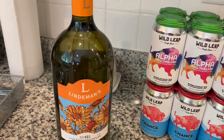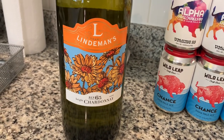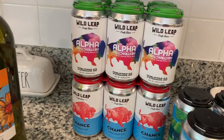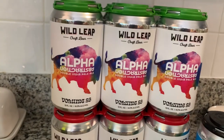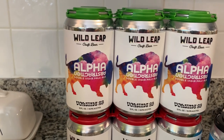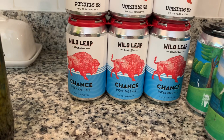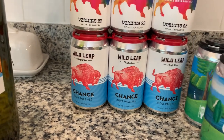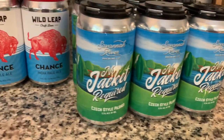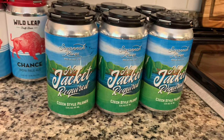After we left Costco we went next door to the liquor store and picked up a few items. We got this bottle of chardonnay — I'll admit I went by the label, I thought it was pretty, so we'll see how it tastes. Brandon picked out a couple of beers: one is Wild Leap Craft Beer Alpha Abstraction Double India Pale Ale, and the other is Wild Leap Craft Beer called Chance, also an India Pale Ale.